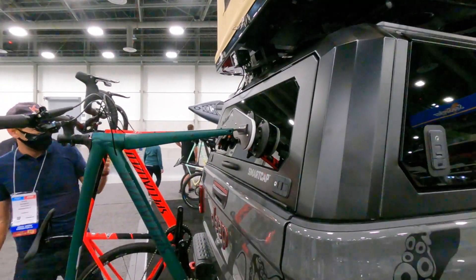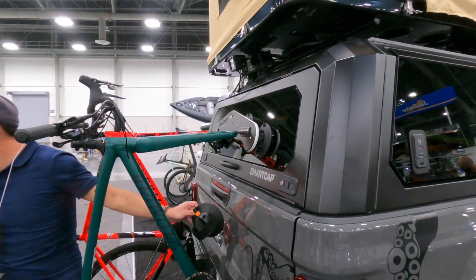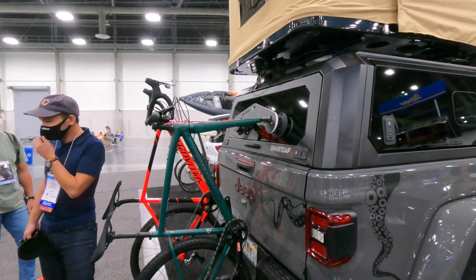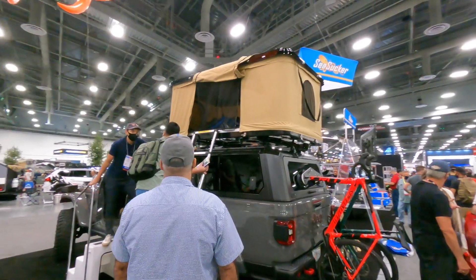So if I fail three out of the four - that's impressive. So if one of the SeaSuckers fails, you still have the other ones that are strong enough to hold your stuff up for the most part.